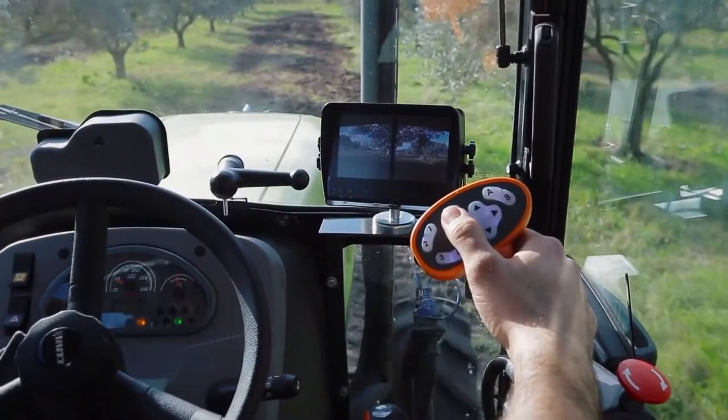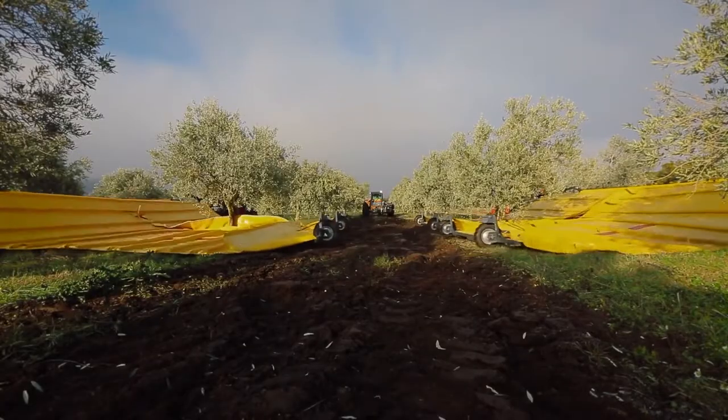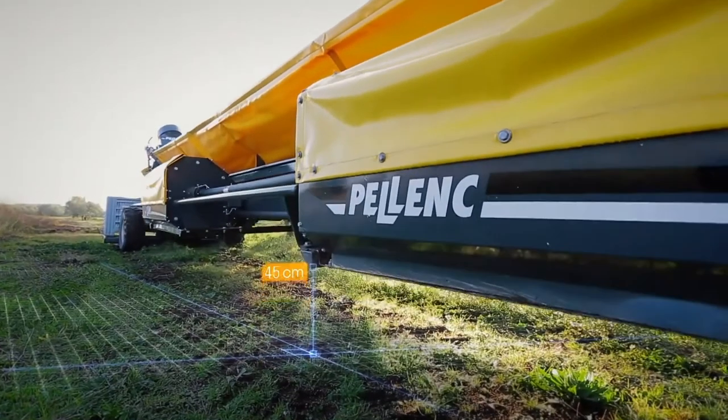It speeds up the harvesting process by up to 25%. This machine provides an automatic system for much faster and easier harvesting and can mechanize the harvesting process in a traditional or intensive orchard.